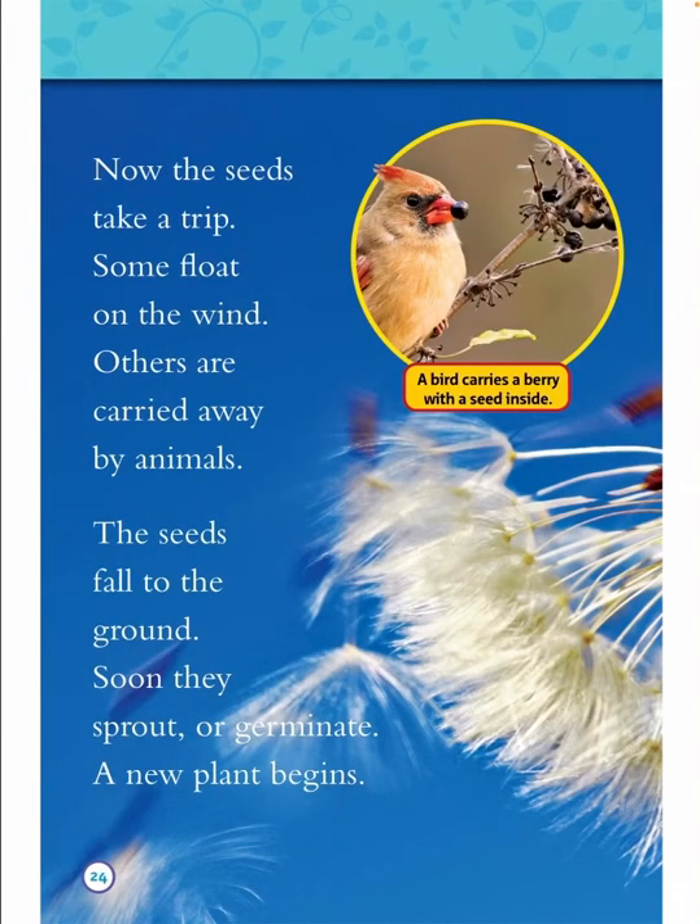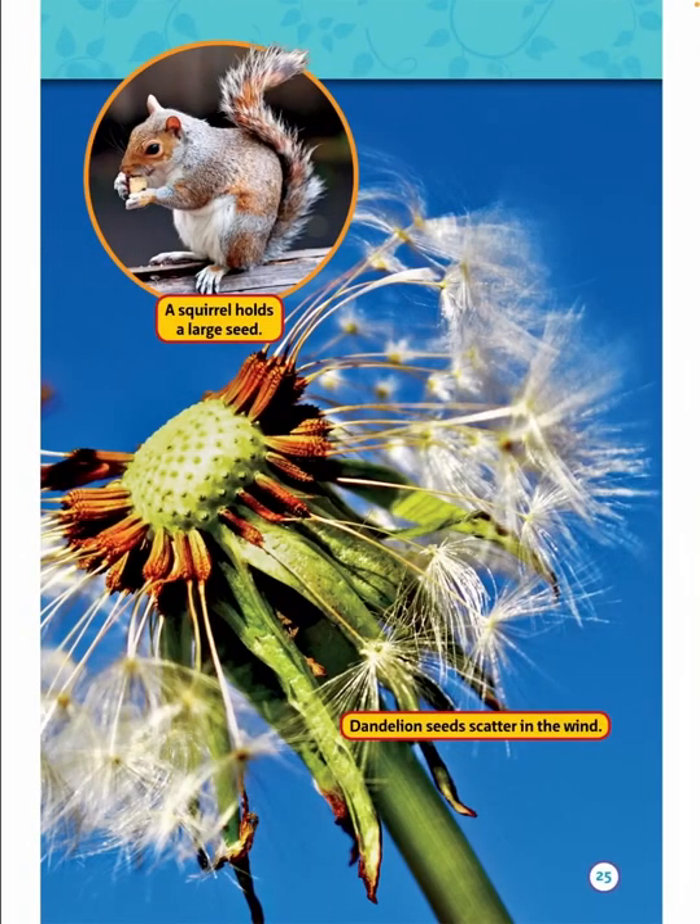The seeds take a trip. Some float on the wind. Others are carried away by animals. The seeds fall to the ground — soon they sprout, or germinate, and a new plant begins. A bird carries a berry with the seed inside. A squirrel holds a large seed. Dandelion seeds scatter in the wind.